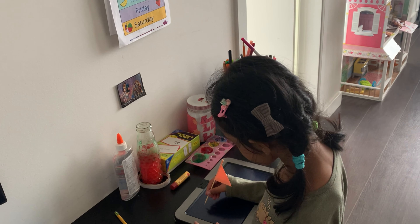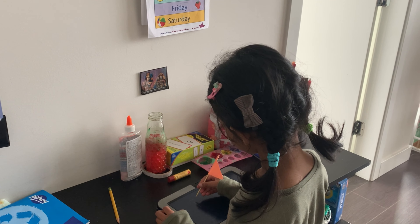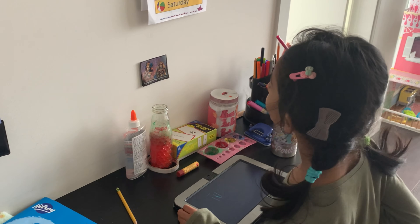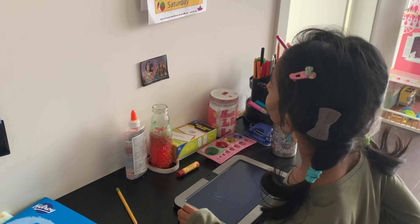The third category is if your child is not going to school and does not get homework — that obviously means you are homeschooling them with my material or any other material. That's completely fine; you can still incorporate a few things you learn from this video. There's no right way or wrong way — if you want to do it, you can do it.